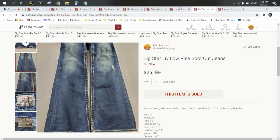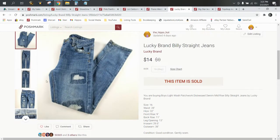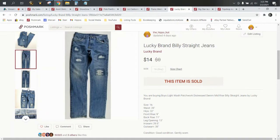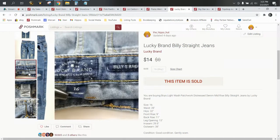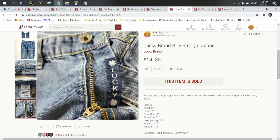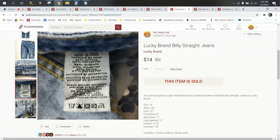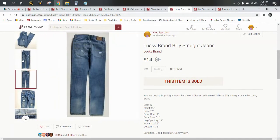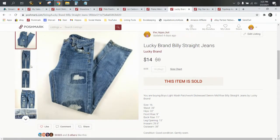Next up we have Lucky Brand — these are kids' jeans that came in a ThredUp box. They're super cute, with patches, and they are the Billy Straight style. The tags have nice keywords already built in: name, style, straight leg, size 16. Kids jeans are always going to go for less than adult jeans. I've listed Silver, Miss Me, and True Religion kids' jeans before and they're always a lot less than what the adults go for.